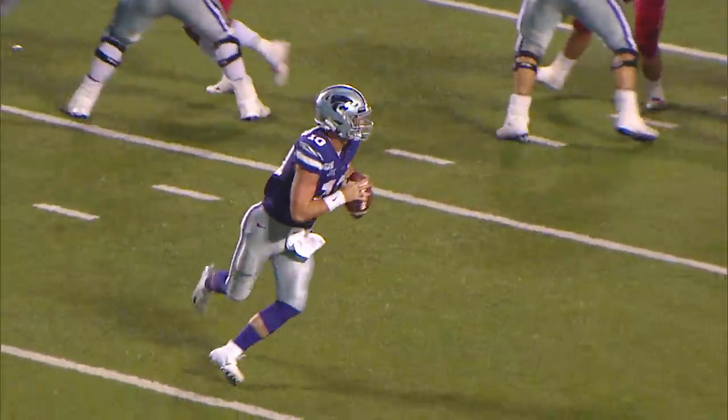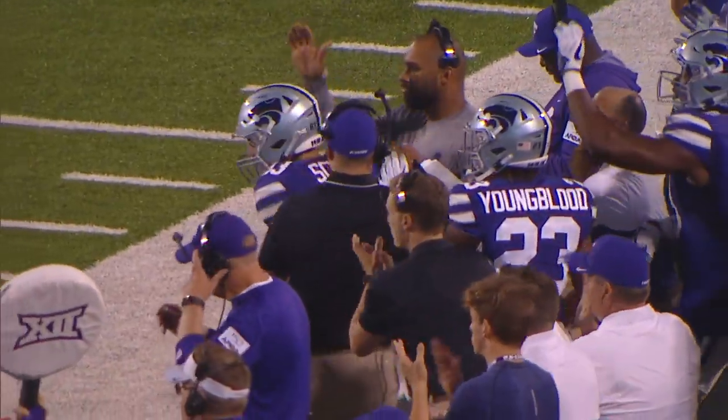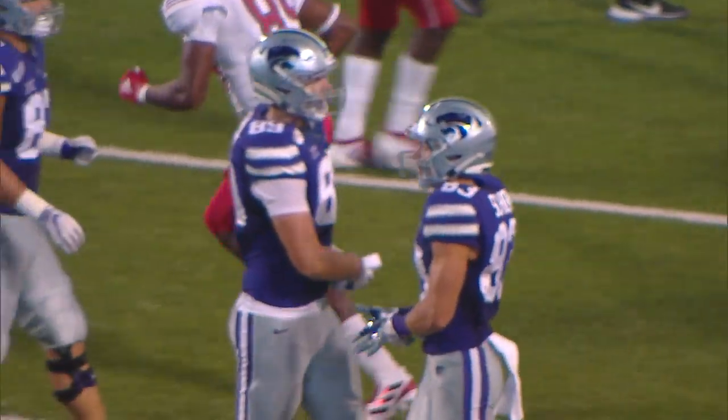Thompson turns, fakes to the back, rolls to the right, wants to throw to the near side. And a good catch at the 28, pulled in right there by Schoen in front of Jarius Monroe.